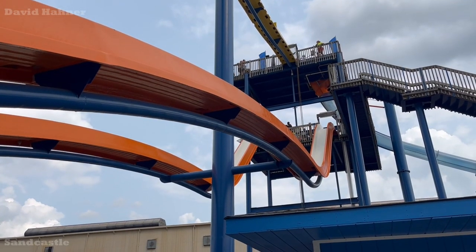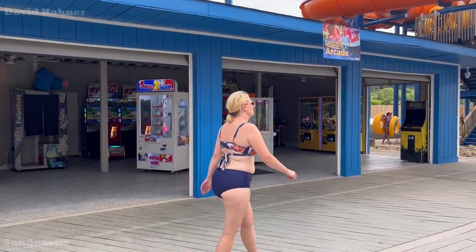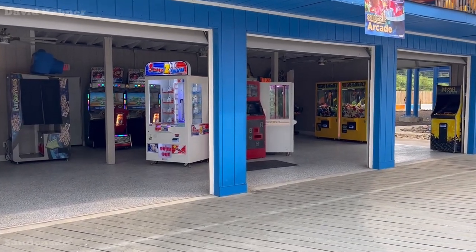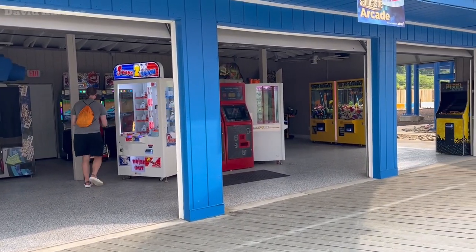On the way to Wet Willie's and just underneath Lightning Express, Sandcastle has added a very small arcade. I see some claw machines, some old school arcade machines, and even a couple newer ones. Nothing to write home about, but it is definitely something nice to have here.